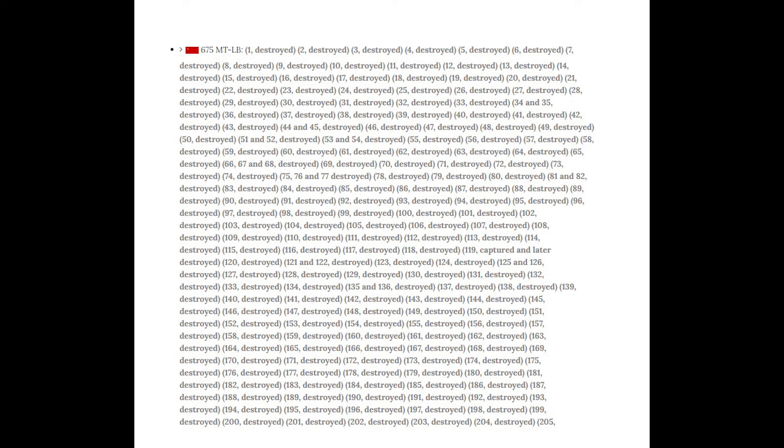There are also well over 200 of other MTLB variants — modernised versions and modified variants, such as ones with AA guns attached. So around 900 or so visually confirmed as destroyed, captured and abandoned.